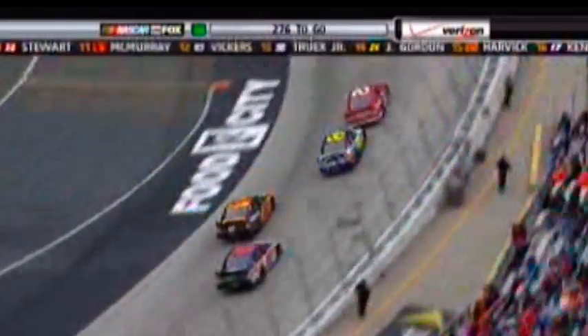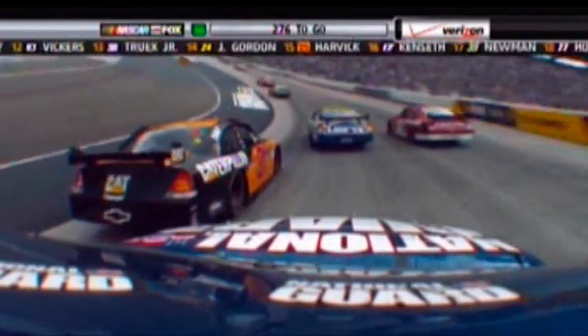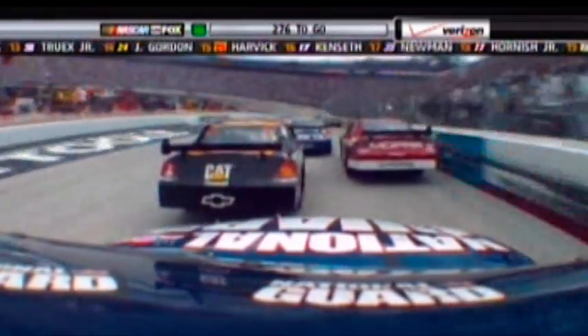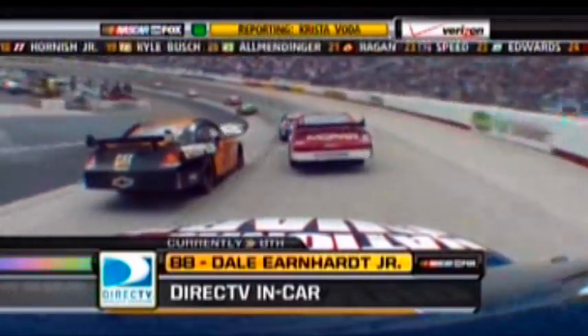Just behind him, the 48 of Jimmie Johnson has had such a good look at Keselowski's bumper. He's tired of that — goes for the middle. Watch from Dale Jr.; he's all three lanes.